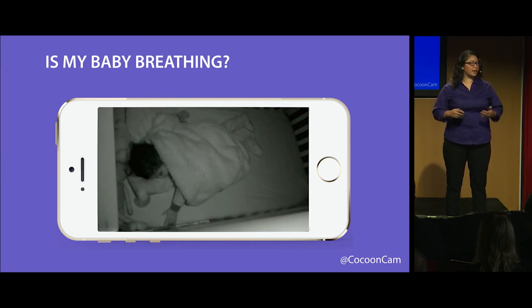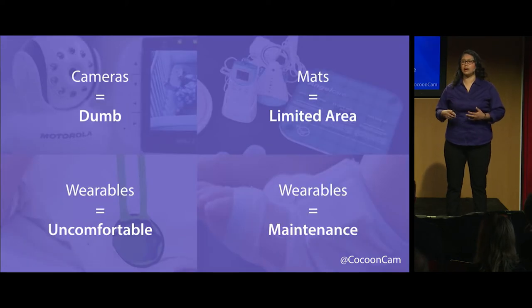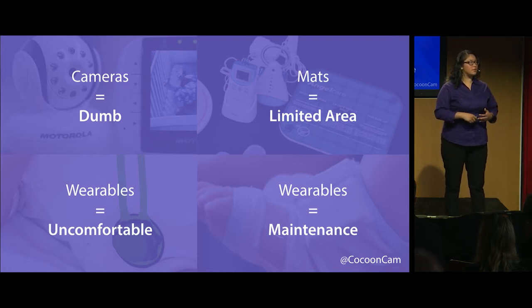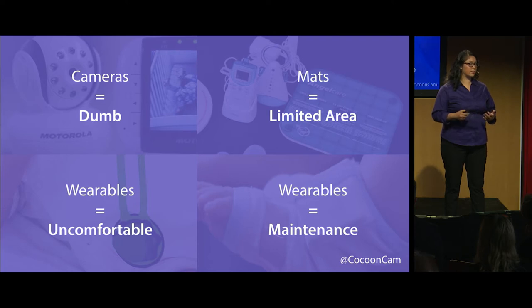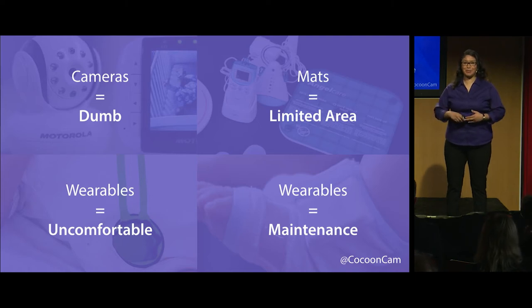He'd go as far as poking her just to see her nudge a little bit, completely risking her waking up. And so he went back out to Target to see if he could find a solution, but he couldn't. All of the cameras out there were dumb — they only provided audio and visual. The mats were not big enough to cover the whole crib area, and he just didn't feel comfortable putting a wearable sensor on his baby's sensitive skin. So that drove him to start a company and build a solution, which parents absolutely love.